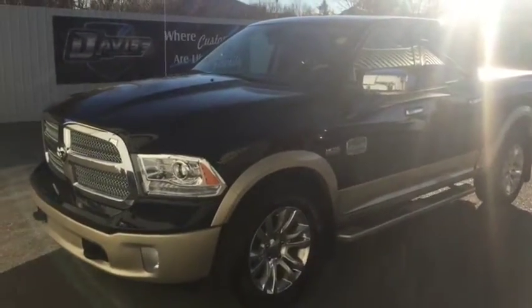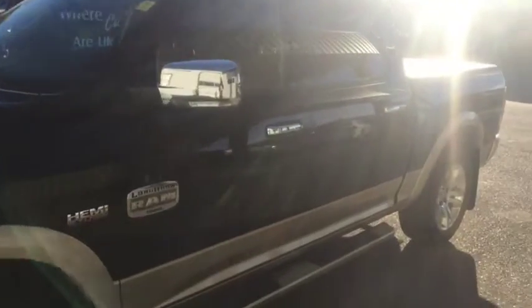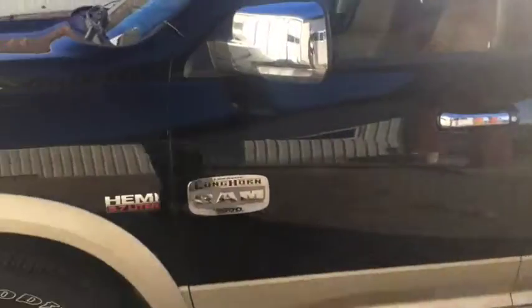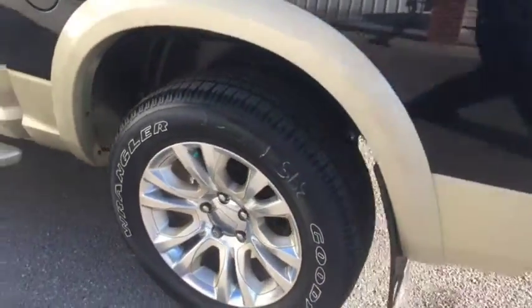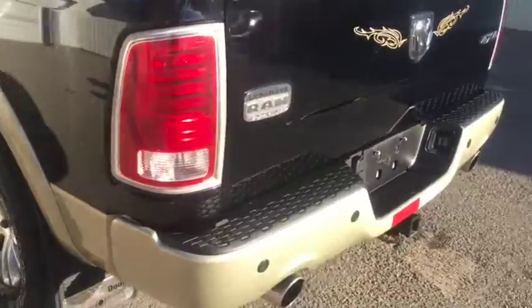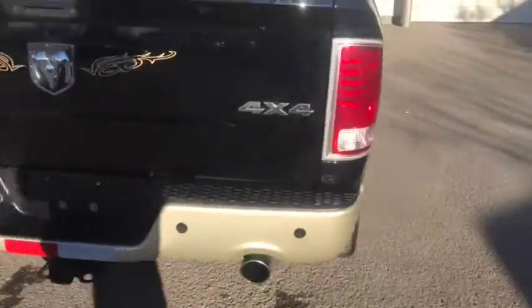Stock number 11631, this is a 2013 Ram 1500 Longhorn Edition, black in color with a gold trim on the bottom — looks very good. You've also got the Longhorn rims equipped with it as well. Parking sensors on the rear bumper at the back here, and a dual exhaust system as well.